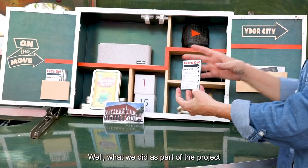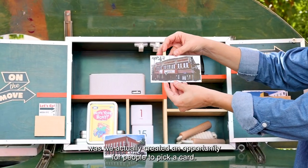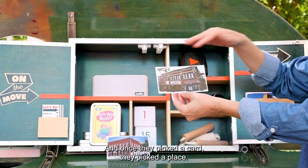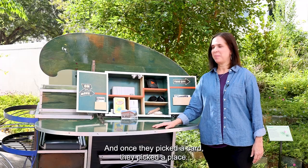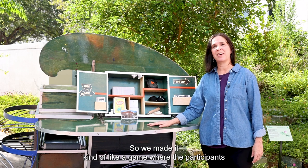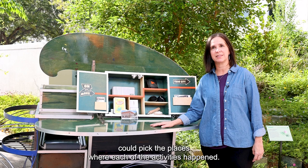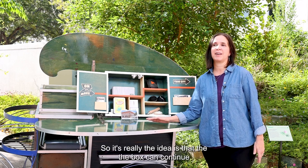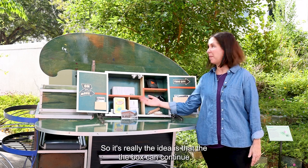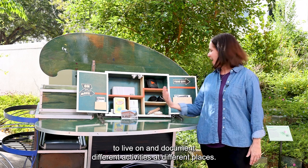What we did as part of the project was create an opportunity for people to pick a card. Once they picked a card, they picked a place. We made it like a game where participants could pick the places where each of the activities happened. The idea is that the box can continue to live on and document different activities at different places.